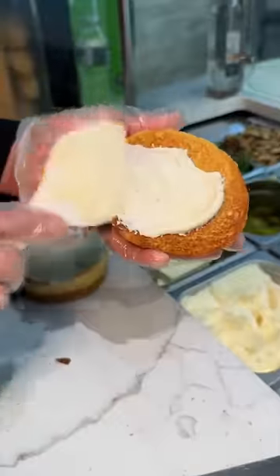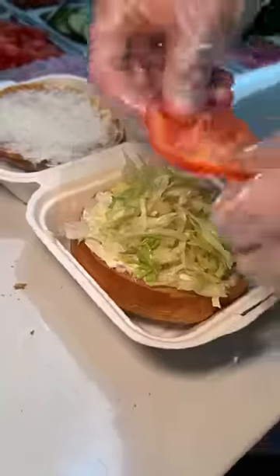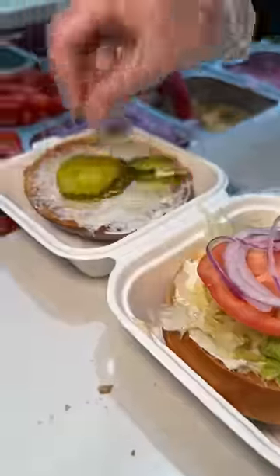A toasted brioche bun gets mayo on both halves, lettuce, tomato, onion, pickles, and ketchup.